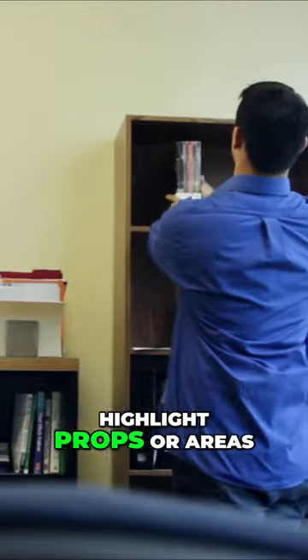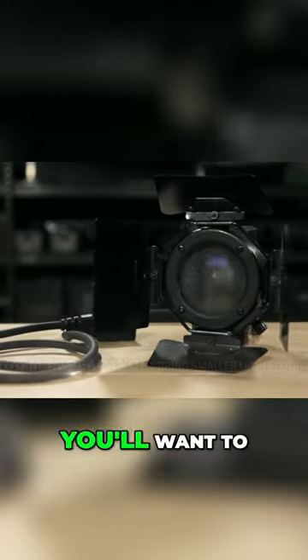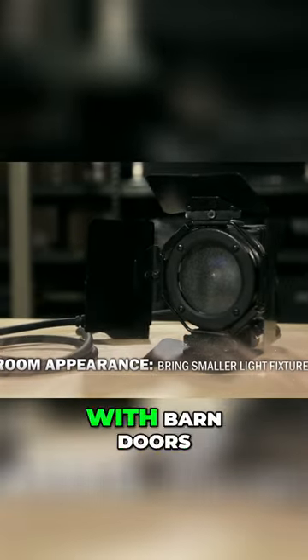Also, if you want to highlight props or areas of the room, you'll want to make sure you have smaller light fixtures with barn doors, so you can give the objects the attention they need.